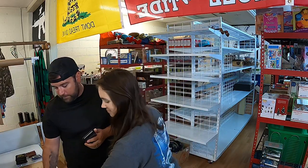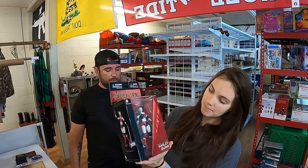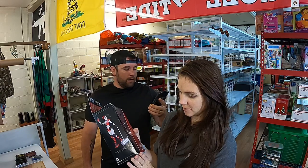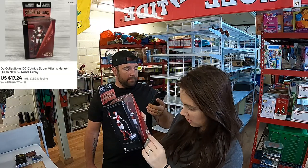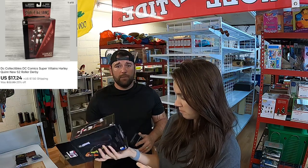Next thing we sold: Harley Quinn, DC Collectibles, DC Comics Super Villains, Harley Quinn New 52 Roller Derby. She's even got the skate hookups in there. That sold for $17.24 plus shipping.